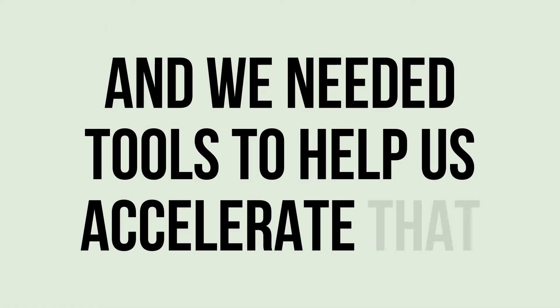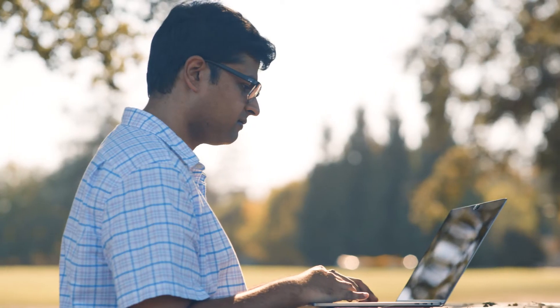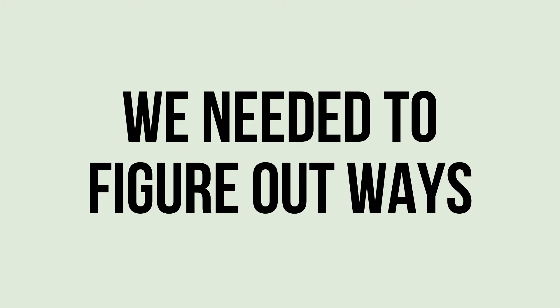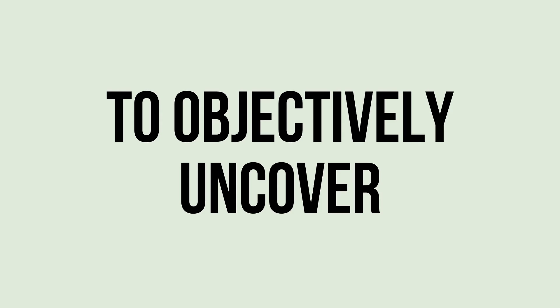The first thing we're trying to solve for is we needed to go from hiring hundreds to thousands, and we needed the tools to help us accelerate that. So automating much of our evaluation process was top of mind for me. The second is we need to figure out ways to objectively uncover new sources of talent. And CodeSignal allowed us to figure out a really objective way to bring new talent from new sources.